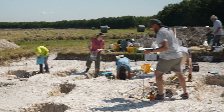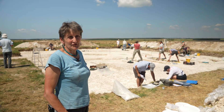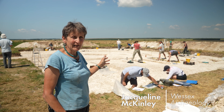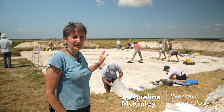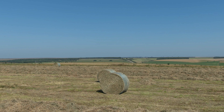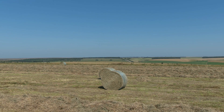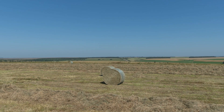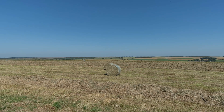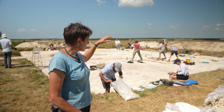My name is Jacqueline McKinley. I'm the principal osteoarchaeologist at Wessex Archaeology. I'm out here working with Operation Nightingale on this fantastic site here on Salisbury Plain with a marvellous viewshed, and actually that viewshed is probably why this is here. That massive view over such a large area is why they chose this spot in the Anglo-Saxon period to put one of their cemeteries here.